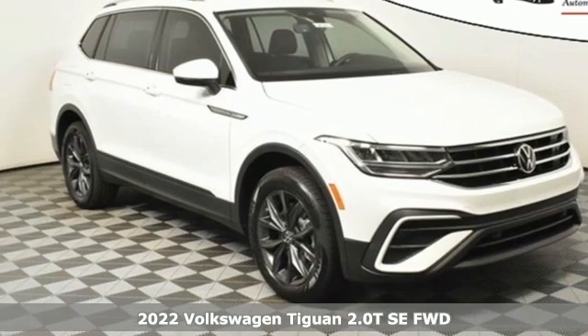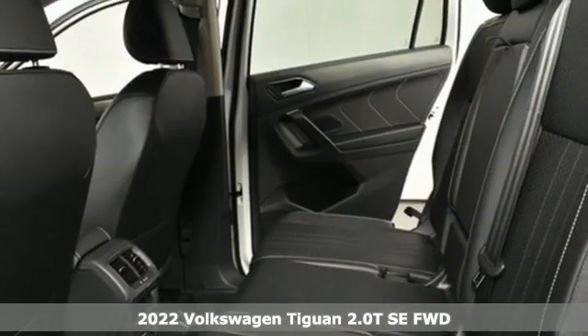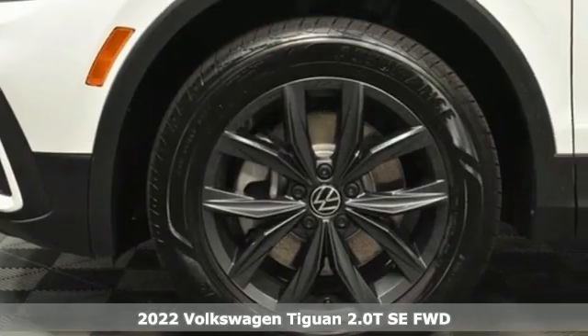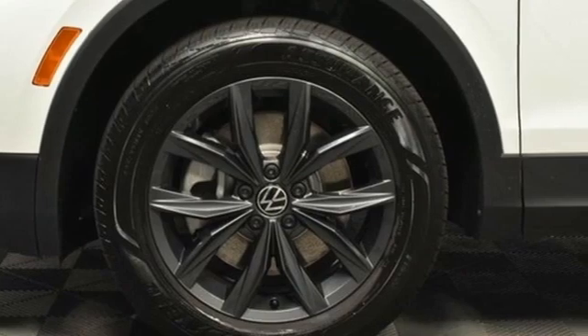It's a new 2022 Volkswagen Tiguan. No matter how rugged the path is, you'll be traveling in premium comfort. It comes with the features you need, and better yet, want.